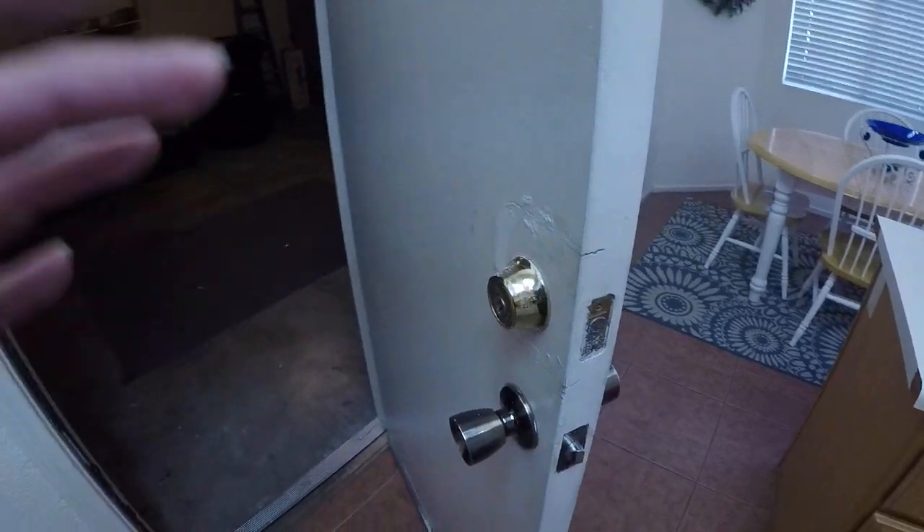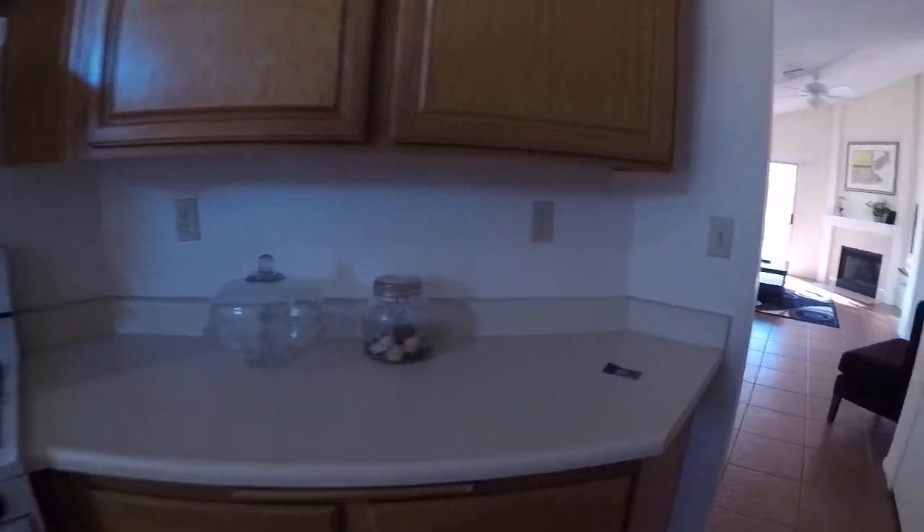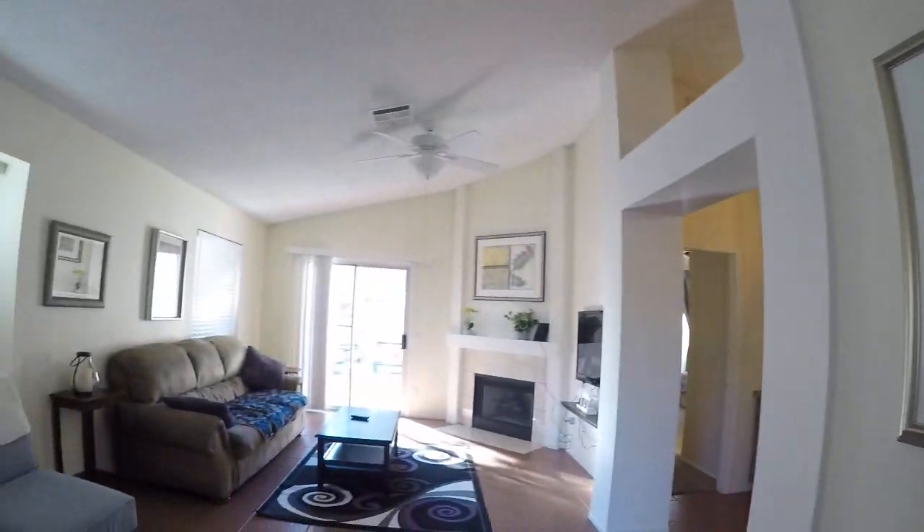I need to probably replace this door. Maybe John can patch it nicely. Little coat closet off the front door.